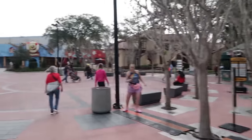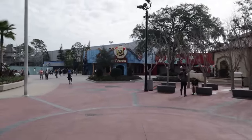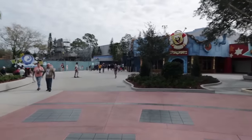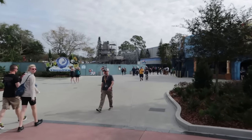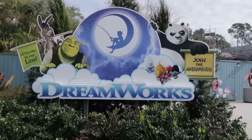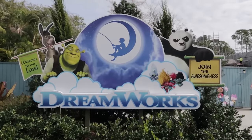Straight ahead is the SpongeBob Storepants store dedicated to SpongeBob, with his character meet and greet inside. But I have to show you this: at the date of this recording, the new Kid Zone is still under construction — hopefully done by summer. It is DreamWorks Land, formerly Woody Woodpecker's Kid Zone. When completed, it will feature Kung Fu Panda, Trolls, Shrek, and Donkey.